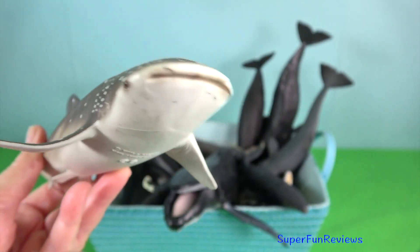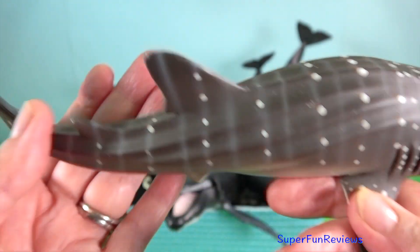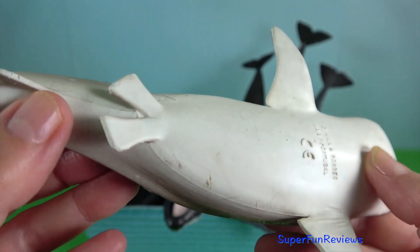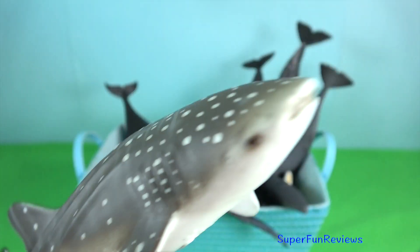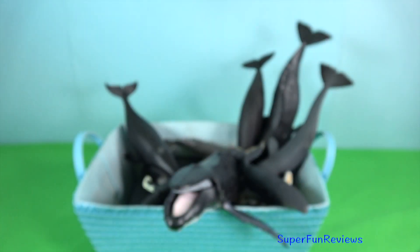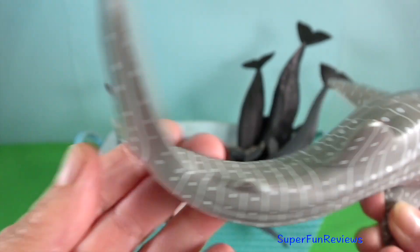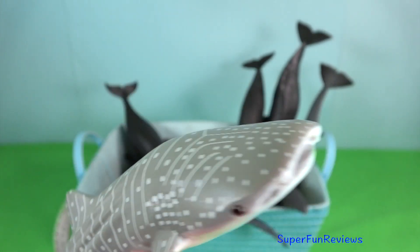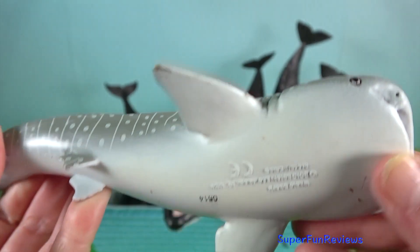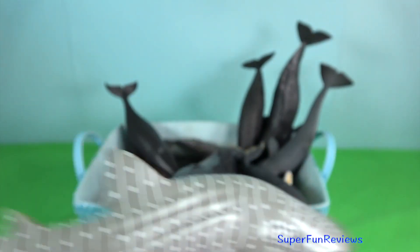Whale shark. They're not actually whales, but the world's largest fish. These huge creatures can grow to 12 metres in length. They breathe via their gills. The name whale shark comes from the fact these animals are so large — as big as whales — and that they feed like the baleen whales. They have cartilage instead of bone, making them a true shark.